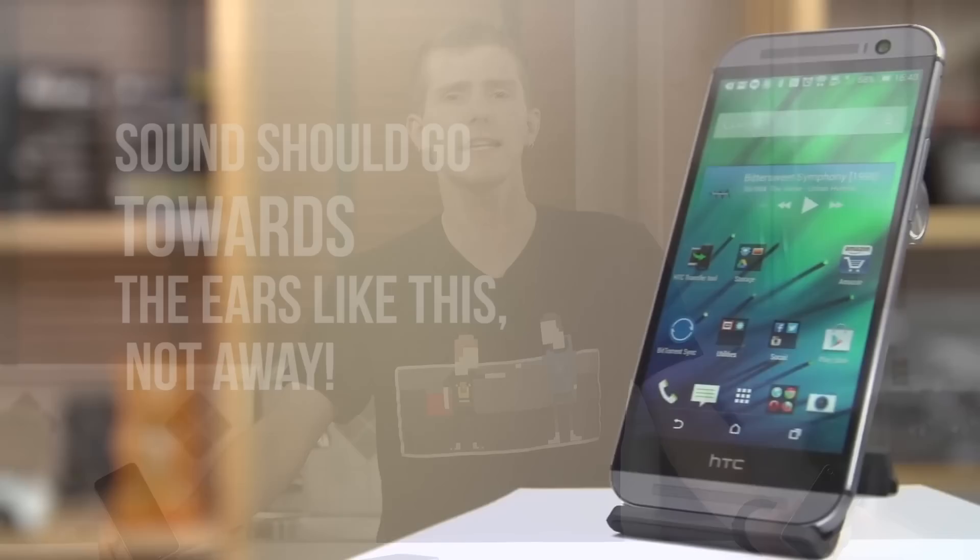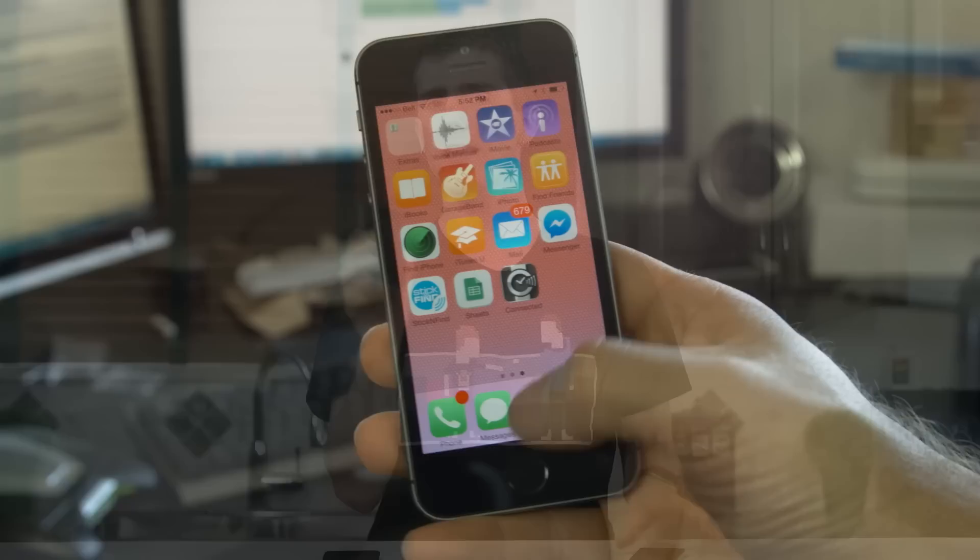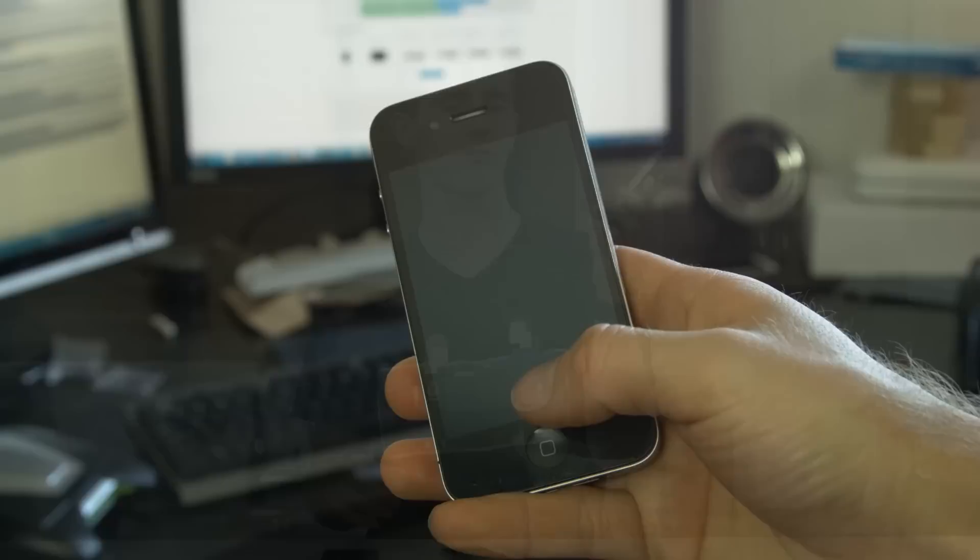And unfortunately, neither have the speakers. For a company that claims to care about audio, Apple's track record lately with speakers on the bottoms and backs of their devices hasn't impressed me compared to other implementations available. The home button hasn't moved either, but the tactile click does feel a little bit different, although it could just be because my old one is worn out to the point where it only registers clicks about half of the time.